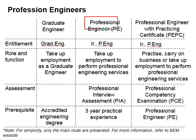The next level will be the professional engineer, commonly known as PE. Upon acquiring the professional engineer status, you may entitle yourself as IR or PH. Higher up will be the professional engineer with practicing certificate, who also holds the same entitlements of IR and PH.